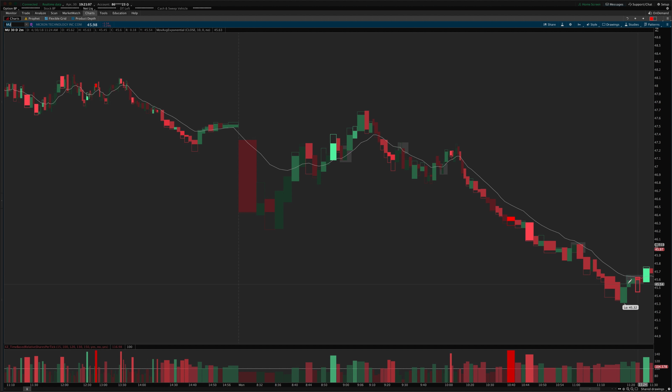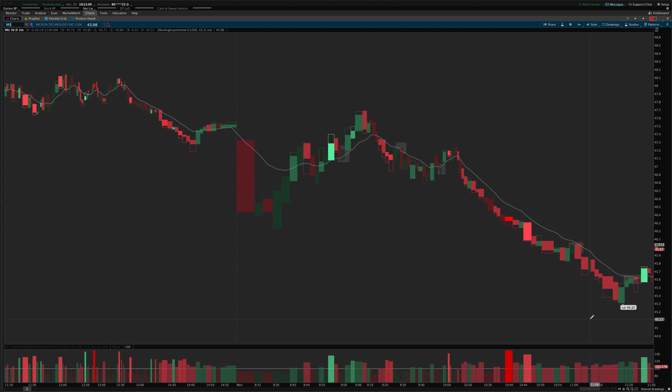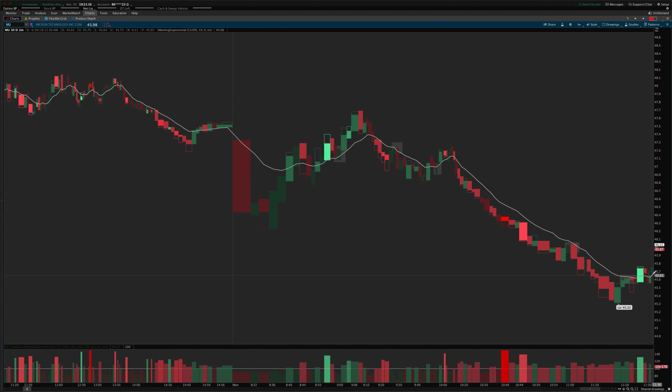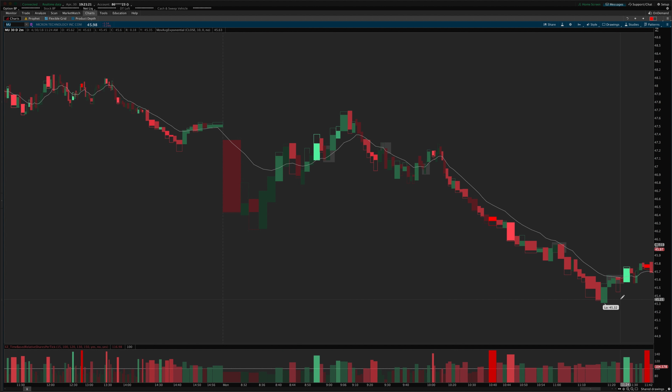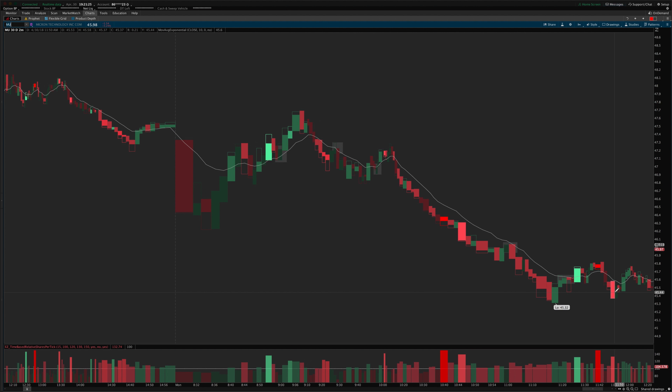That would have been four minus one for the stop, so three R's total. At this point we just kind of chop around the MA, and this is the kind of action you want to avoid — it's just zigzagging back and forth across the MA, not really giving you any clear context.